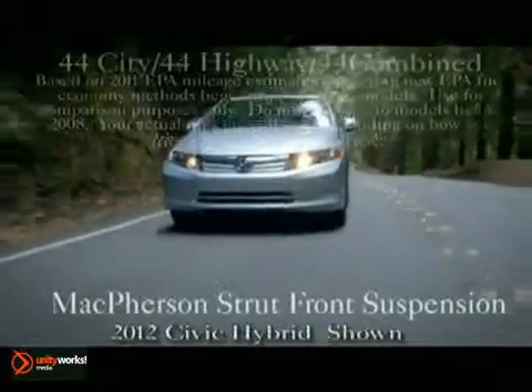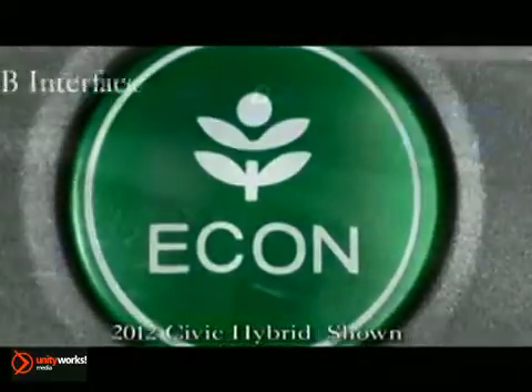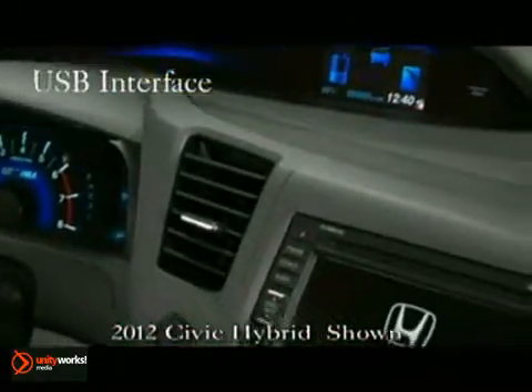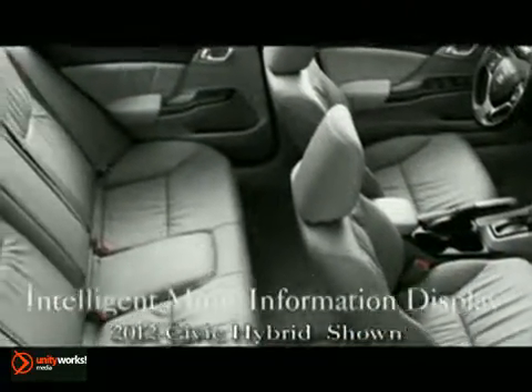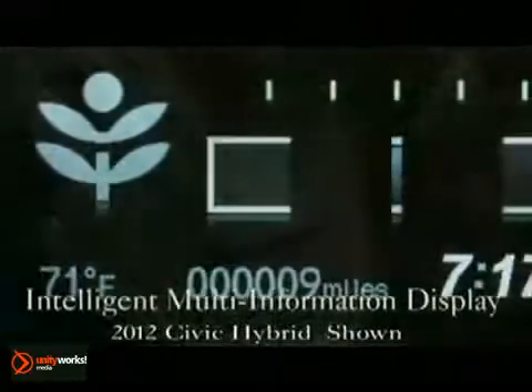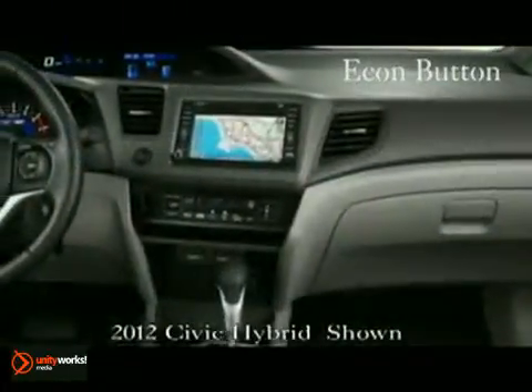The Civic Hybrid now has a quick and easy way to boost your efficiency. Just push the Econ button, making your hybrid go into super efficient mode to maximize your mileage. All Civic models have Eco Assist, but only the hybrid makes the most of it by giving you a handy eco guide to help you along the way.